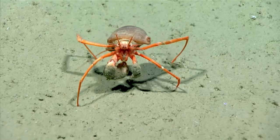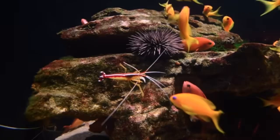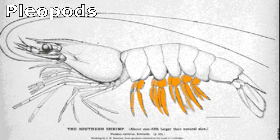Crustaceans have two pairs of antennae, along with numerous small appendages around the mouth for holding, biting, grinding, and chewing. Three pairs of feeding appendages make up their mouthparts. Antennae are used for feeling, tasting, and smelling. Appendages under the abdomen called pleopods or swimmerettes are used for swimming, holding egg masses, or grasping during mating.